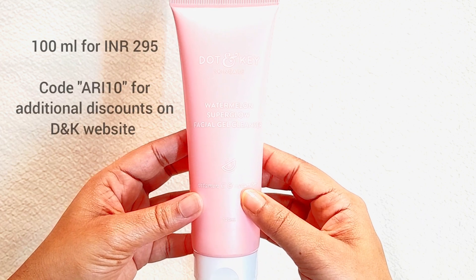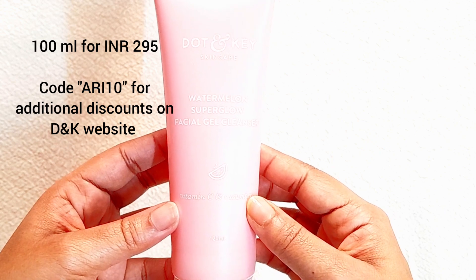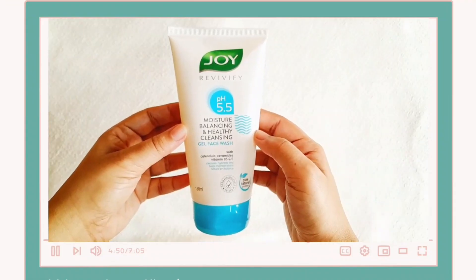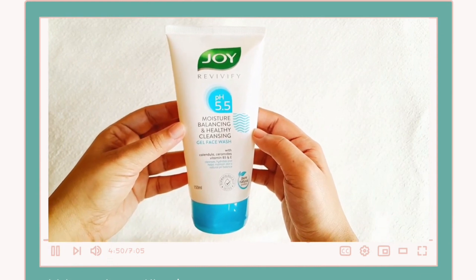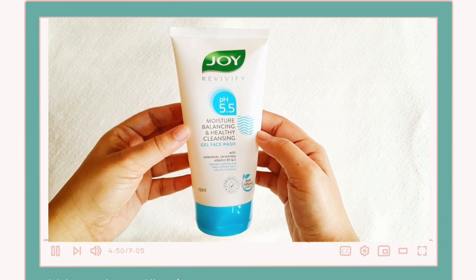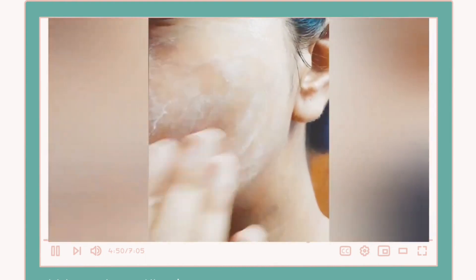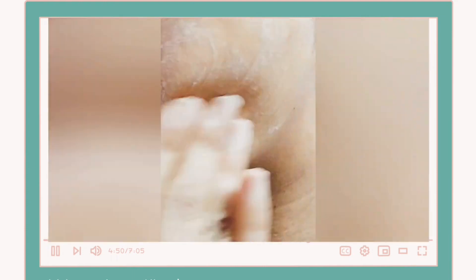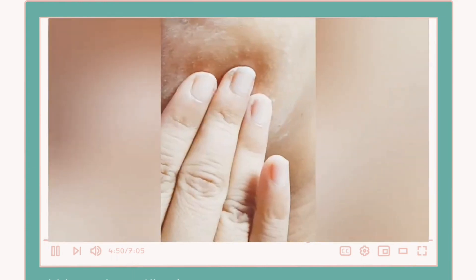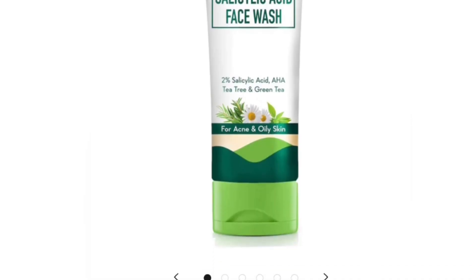Then I have this Dot & Key Watermelon Super Glow Vitamin C face wash gel — a very gentle formula that doesn't dry out my skin. 100 ml retails for 295 rupees, perfect for oily and combination skin. Next I have this Jowiss BV5 pH 5.5 face wash — a pH-balanced, gentle, non-drying formula. 150 ml retails for 249 rupees. All three face washes are great for oily and combination skin and can also be used by normal skin types, though all of them do contain fragrance.